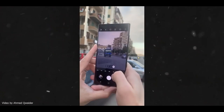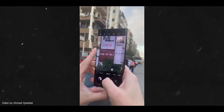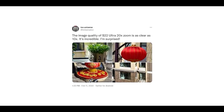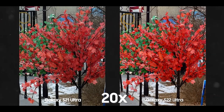And not just 100x — the other zoom levels have also seen a massive improvement. Ice Universe says the 20x zoom on the S22 Ultra is as clear as the 10x zoom on the S21 Ultra. With a side-by-side comparison, it's crazy how big of a difference we see between the two devices at 20x zoom.